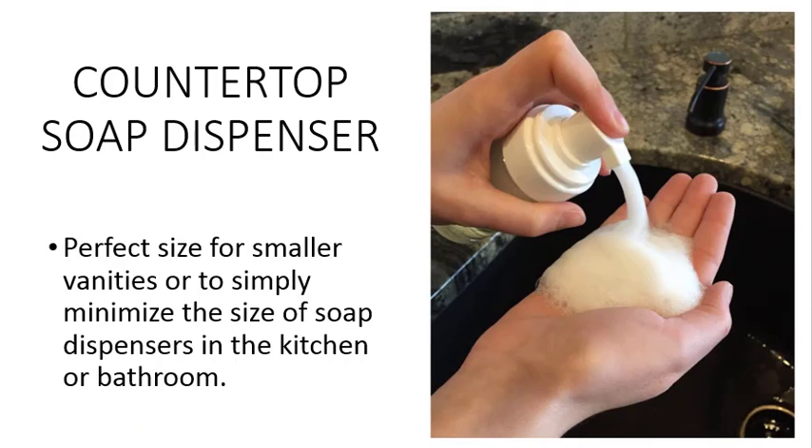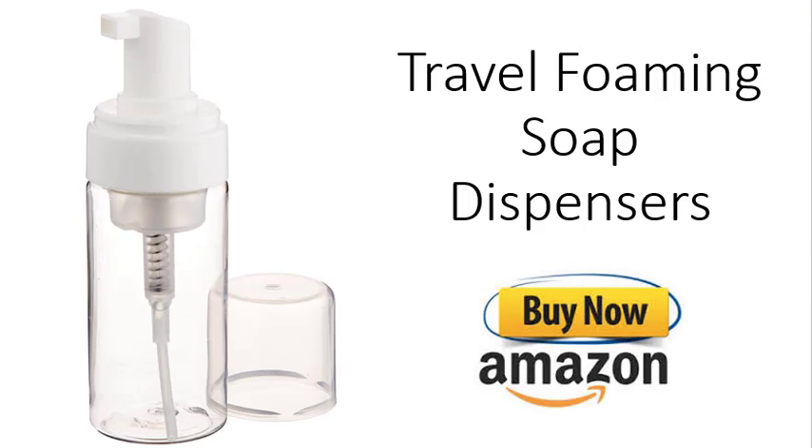This countertop soap dispenser is a perfect size for smaller vanities, or to simply minimize the size of the soap dispenser in the kitchen or bathroom. Ultimate Kitchen's Travel Foaming Soap Dispensers, set of three, are available on Amazon.com.